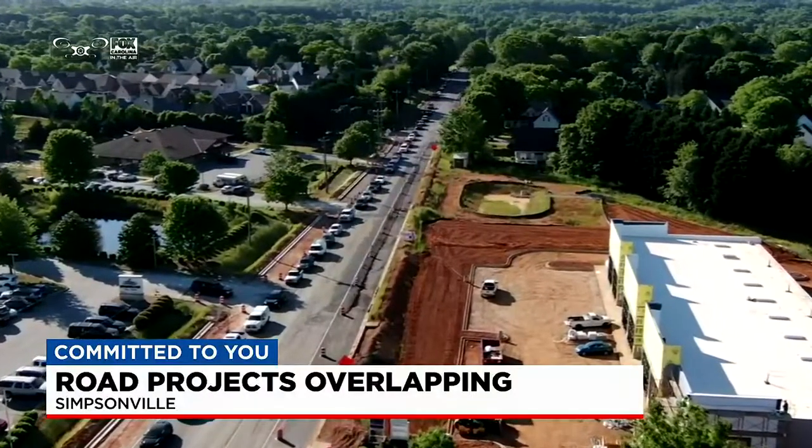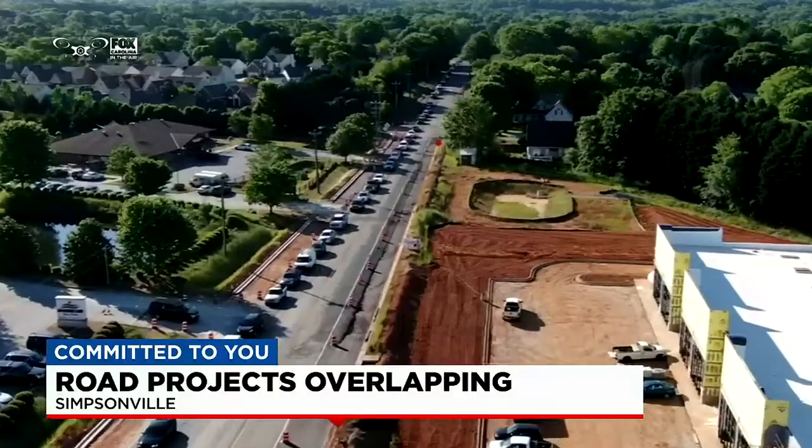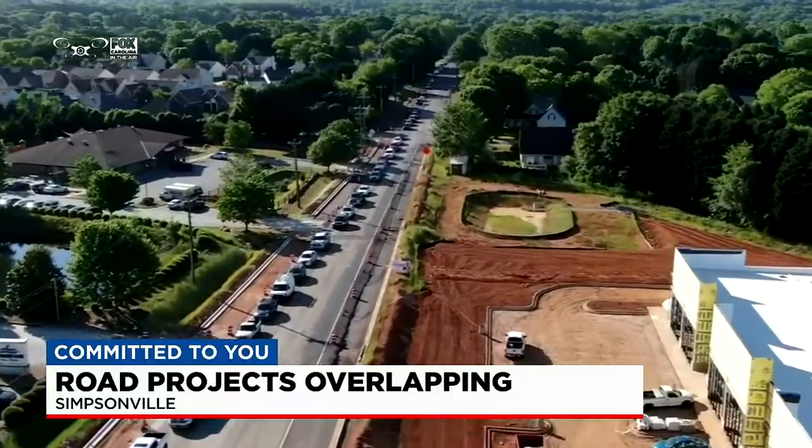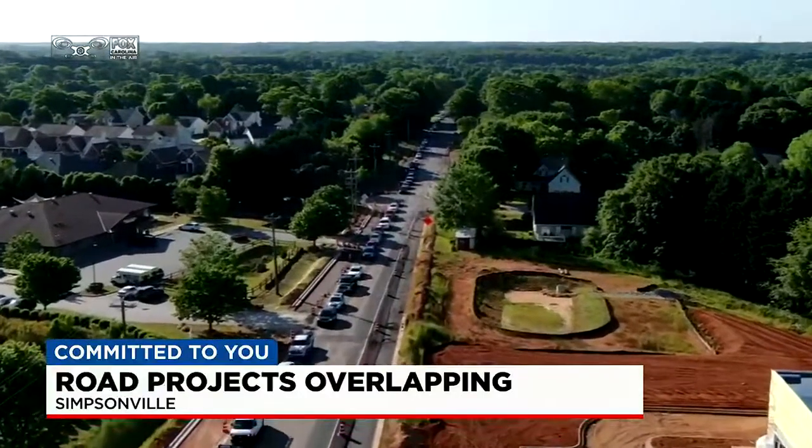Not far from here, Levon Road and Georgia Road are also being worked on. Here on Scuffletown Road they're working on repaving, while those other two roads — Levon and Georgia — are adding rumble strips down the middle of the roads.